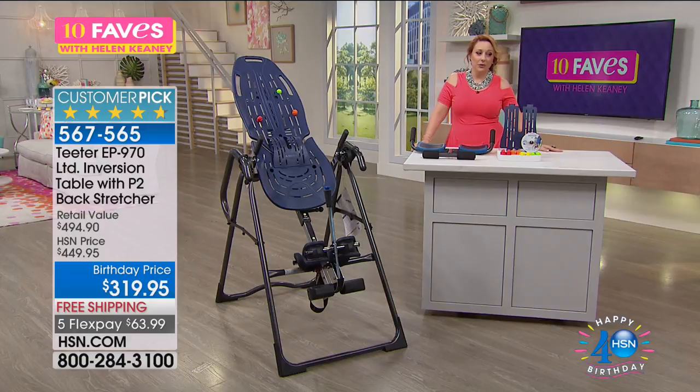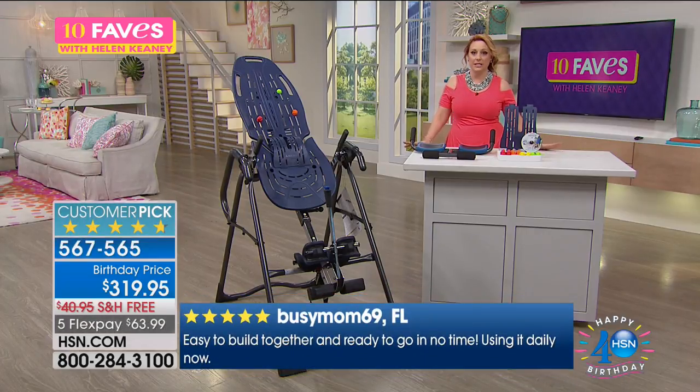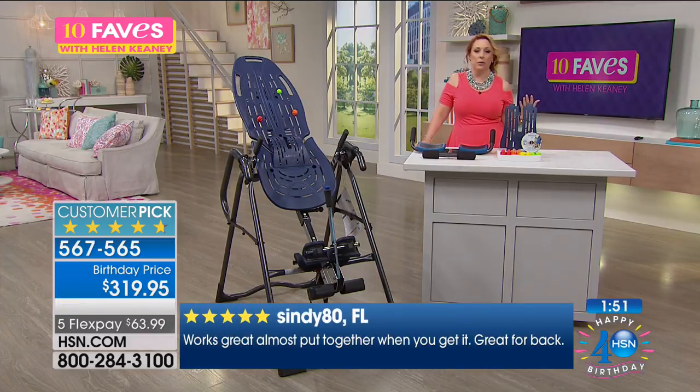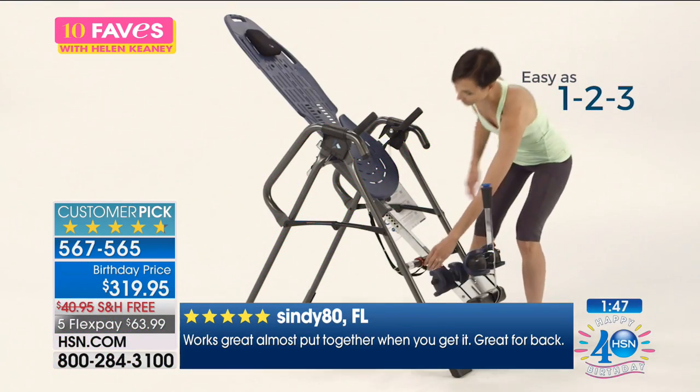I really encourage you to watch the full presentation at 1 p.m. A lot of you have purchased this over the years — I've actually bought two of these in the nine years I've been here and given them as gifts. To give the gift of less back pain, to give the gift of mobility — you can't put a price on that. Everything has a 30-day money-back guarantee, so try it out.